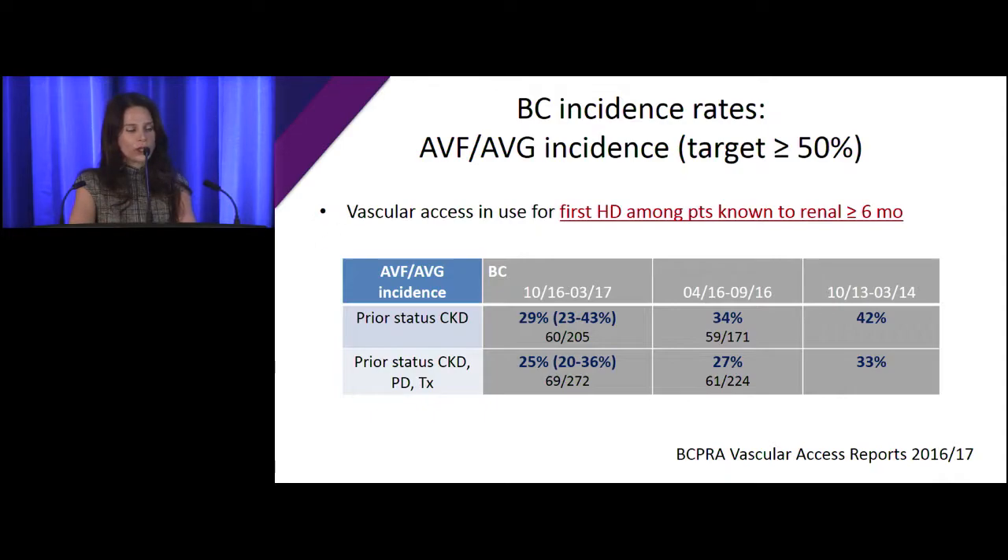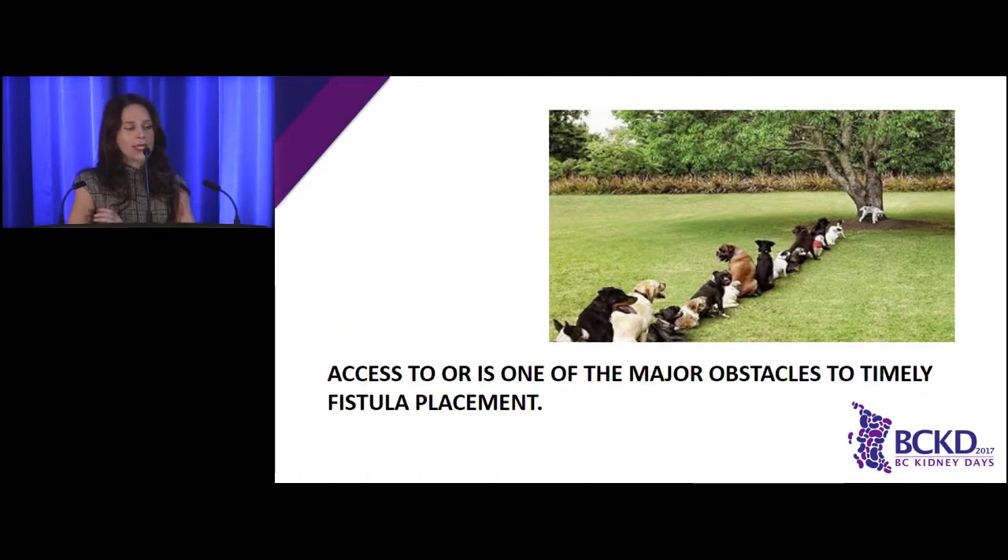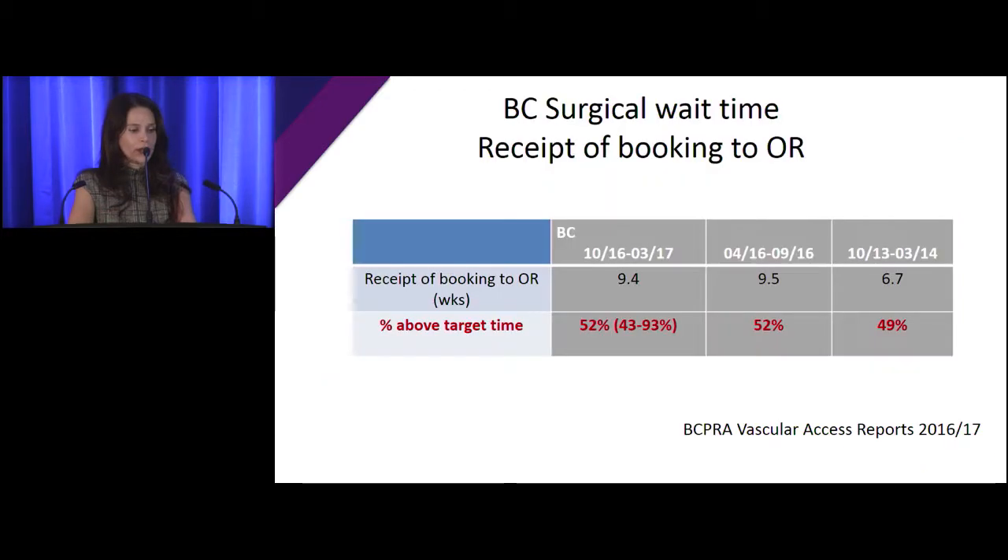Our best at reaching our prevalent rate target of over 80% is somewhere around 60%. We can't control the factors that influence our fistula incident rates as much. No matter how we cut it, whether we're looking at patients from the kidney clinic or kidney clinic, PD, and transplant, we can't reach the target rates of 50% — we're at best around 20 to 30%. Access to the OR tends to be one of the major obstacles to getting fistulas done on a timely manner. Looking at BC rates on how long patients wait for the OR, even at nine and a half weeks, we're not reaching the targets at all.